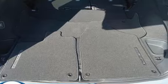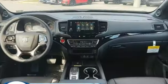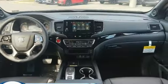Automatic transmission. Heated and ventilated leather bucket seats. Integrated navigation system with voice activation. Auto-dimming rearview mirror. Dual-zone climate control.